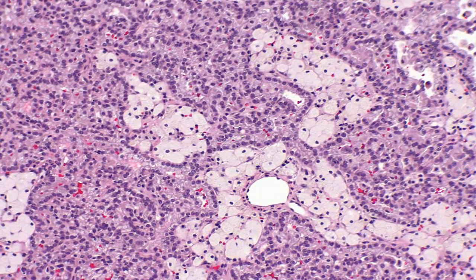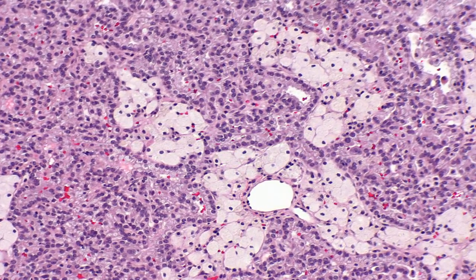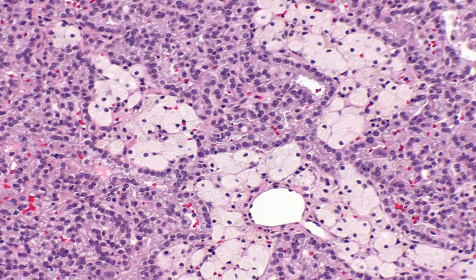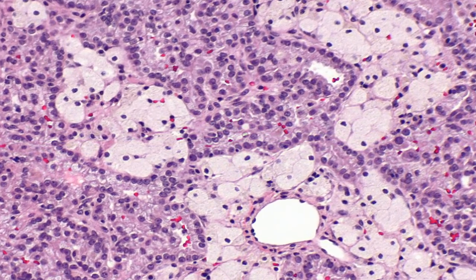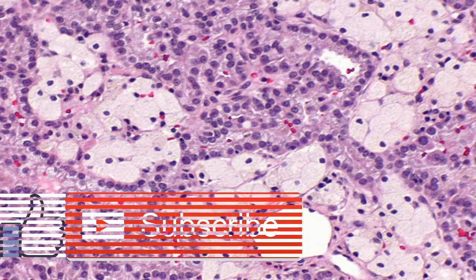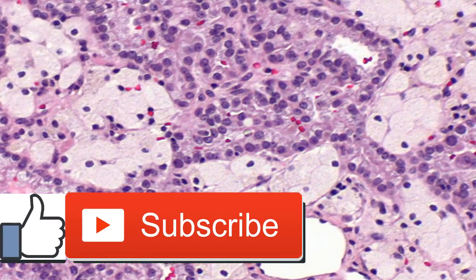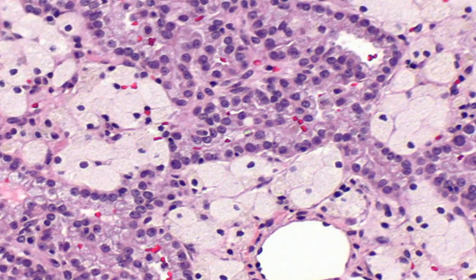Cryo ablation is a procedure that involves the freezing of cancer cells. Medication therapy is commonly used if the cancer has spread — these drugs help boost the body's immune system. There have also been encouraging developments with drugs that target kidney cancer cells. According to the American Cancer Society, there are seven targeted therapy medications for kidney cancer; targeted therapies are drugs that target specific receptors or molecules along the cancer cell growth pathways to slow or halt cancer growth.